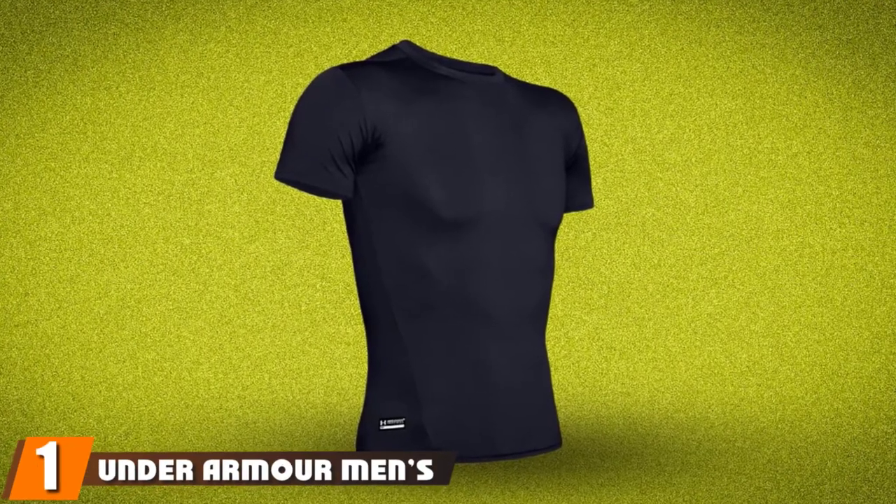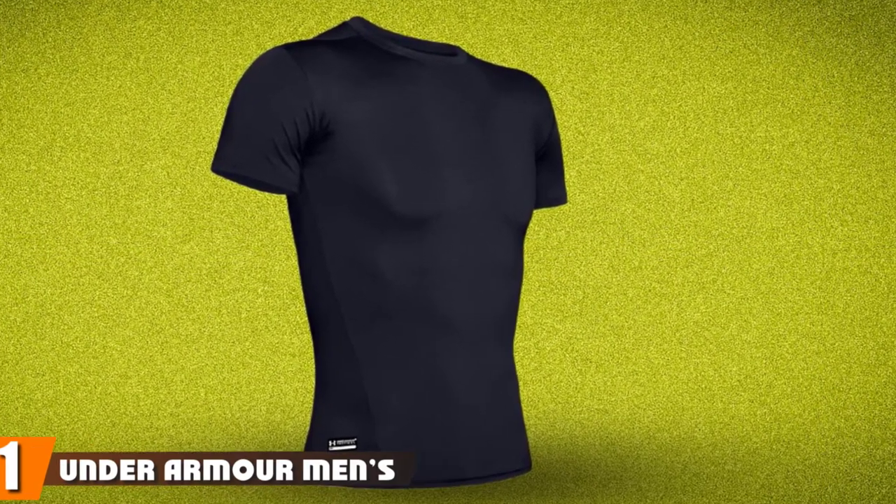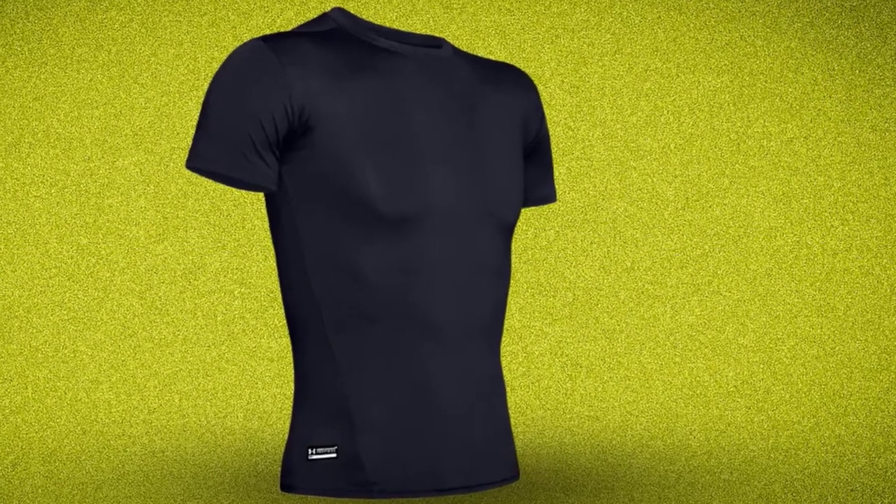At the first position of our list, we have the Under Armour Men's Heat Gear Tactical. If you aren't familiar with Under Armour, they're a leading company in the fitness and outdoor department. They design high quality clothing, thus buying from them is a wise choice.